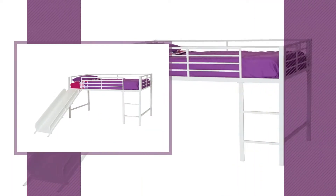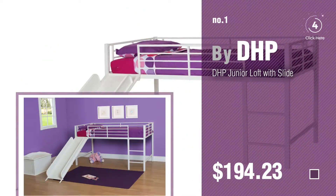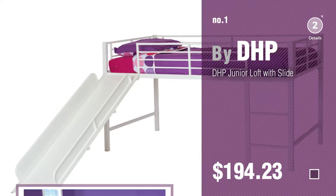Number 1, most popular, by DHP. Watch this video and get inspired.